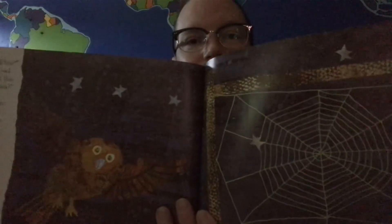'Whoo whoo,' asked the owl, 'who built this beautiful web?' The spider didn't answer — she had fallen asleep. It had been a very, very busy day. The end.